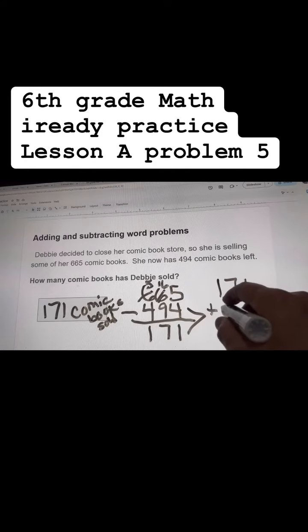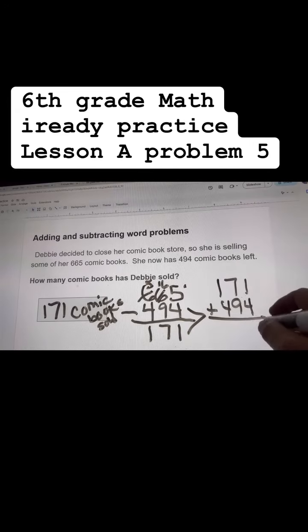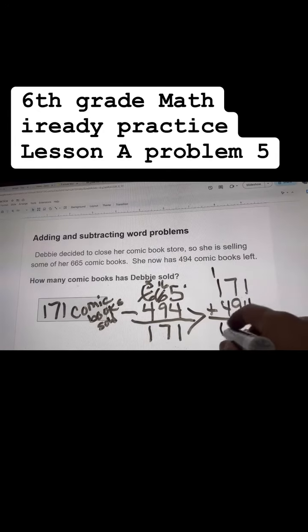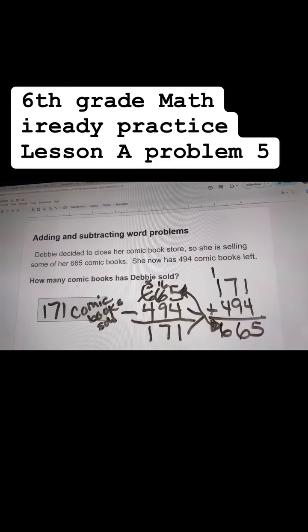If I wanted to double check my answer, I always add back these two numbers. I was better at adding than subtracting. So let's see if we come up with this number. 1 plus 4 is 5. 7 plus 9 is 16. 1 plus 1 is 2, plus 4 is 6. Yes, we match. So that is a correct answer.